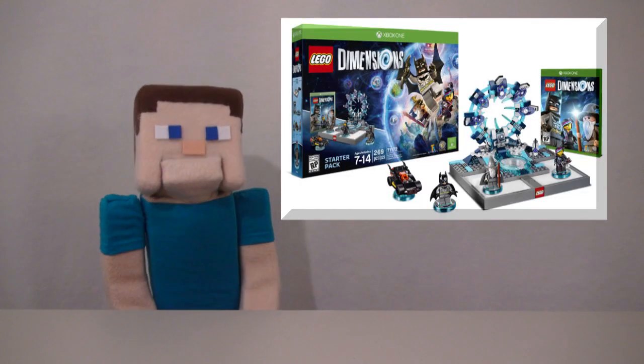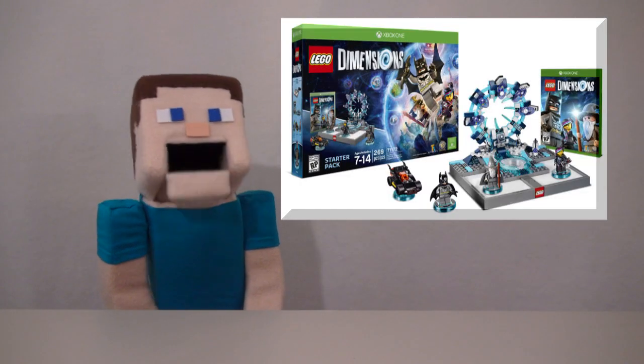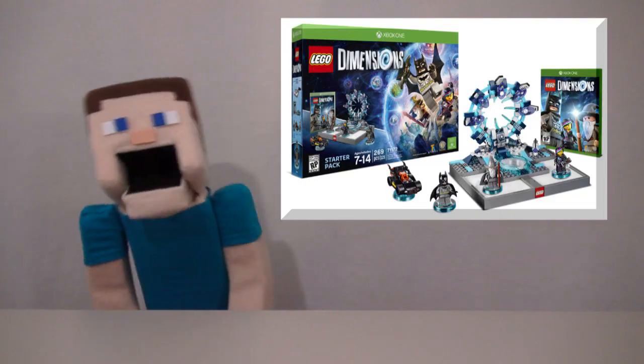Hey kids, Pumstie here! And today we're talking about LEGO Dimensions, because they've just announced brand new sets that are going to work with the original game!